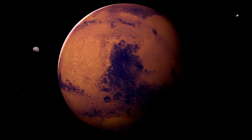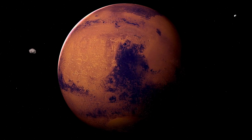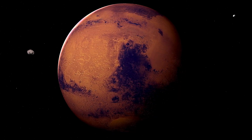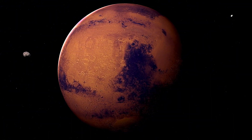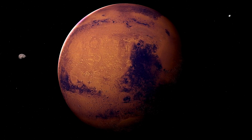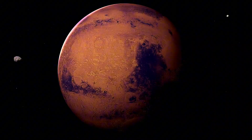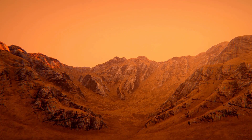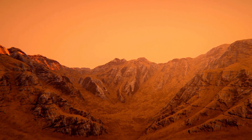Mars, the Red Planet — a world that's captivated human curiosity for centuries. Today, it's a dry, cold, and desolate place. Its dusty red surface is marked by ancient scars of what once was a far more dynamic planet. But what if Mars wasn't always the lifeless desert it is now? What if Mars had once looked very different, perhaps even much like Earth? The growing body of evidence suggests just that.